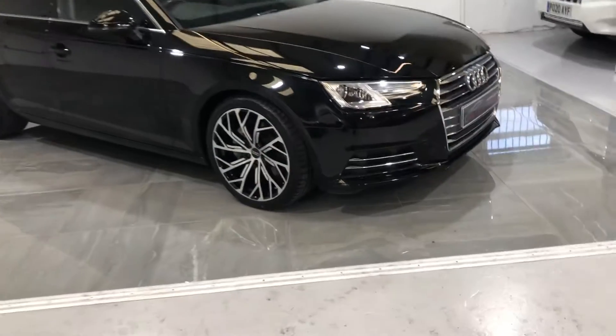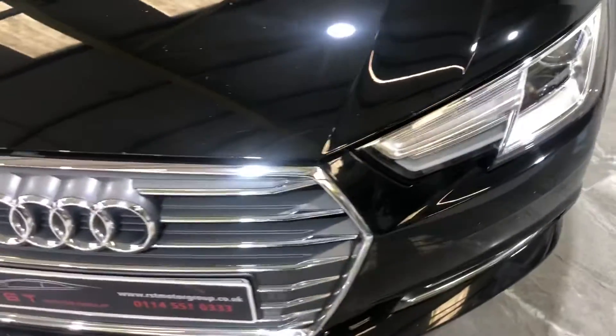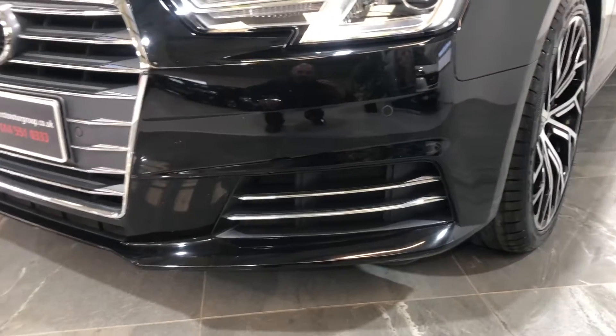Moving over to the front of the car, starting with the front bumper across the bonnet. There's no bad stone chips, no bad scuffs, no scratches or any dents. It's also fitted with the front parking sensors.